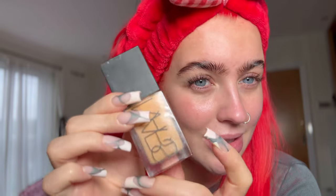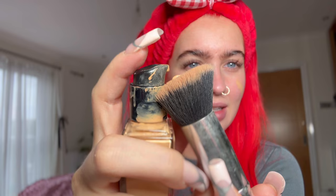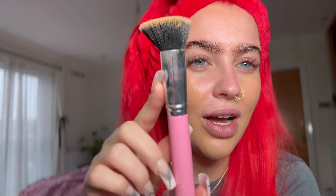My favorite foundation — this hasn't been beaten in a long time — is the NARS Light Reflecting one. What pisses me off about it though is it seems to come out of the bottle messily. It's not that it's not screwed on properly, I've got a few and they all do the same thing. Also, one pump isn't enough but two pumps is too much, and you can't really control how much you get out. The shade is Stromboli — it doesn't look like my skin color, but when I put on my fake tan it is, so it's fine.